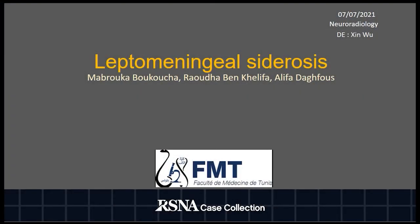Welcome everyone. Our case study presentation is about leptomeningeal sclerosis. It is a rare condition related to the disposition of hemosiderin in the sapial layers of the brain and spinal cord, leading to neural damage. It is attributed to recurrent acute meningeal bleeding.